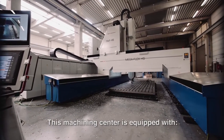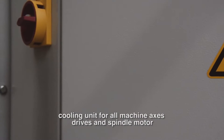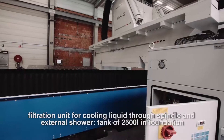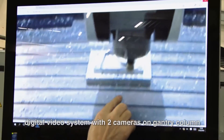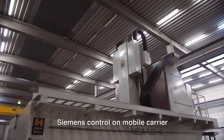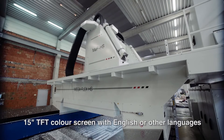This machining centre is equipped with an air-conditioned electrical cabinet, a cooling unit for all machine axis drives and spindle motor, and a filtration unit for cooling liquid through the spindle and external shower. The tank is 2,500 litres in the foundation. A digital video system with two cameras is mounted on the gantry column. The controller is Siemens 840D solution line, with a Siemens control on a mobile carrier featuring a 15-inch TFT colour screen with English or other language options.